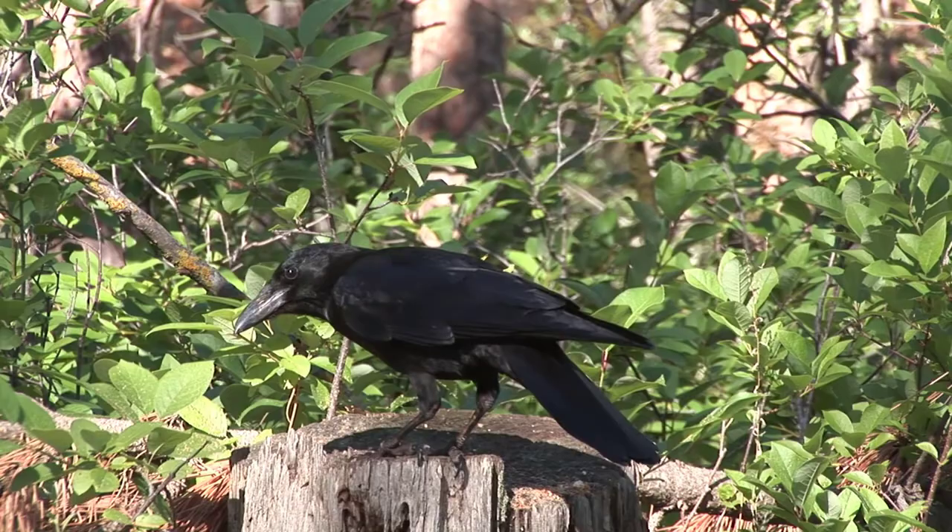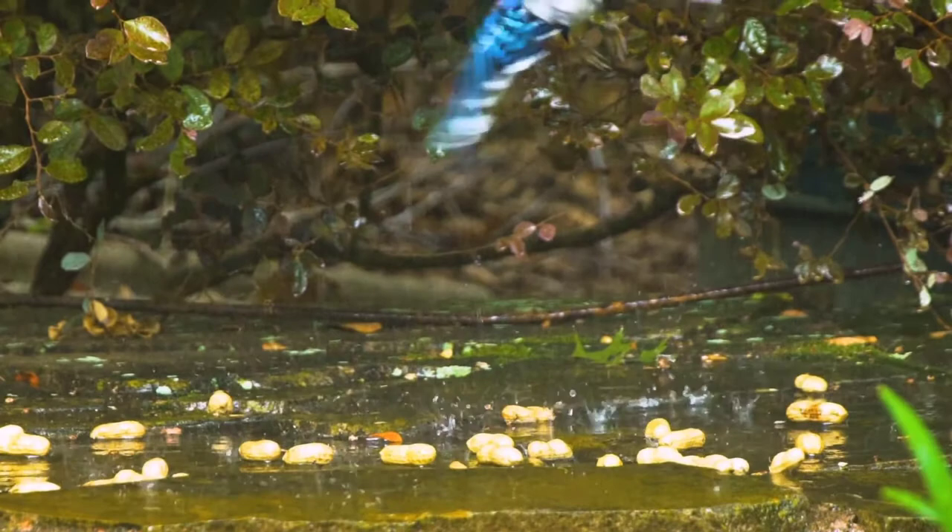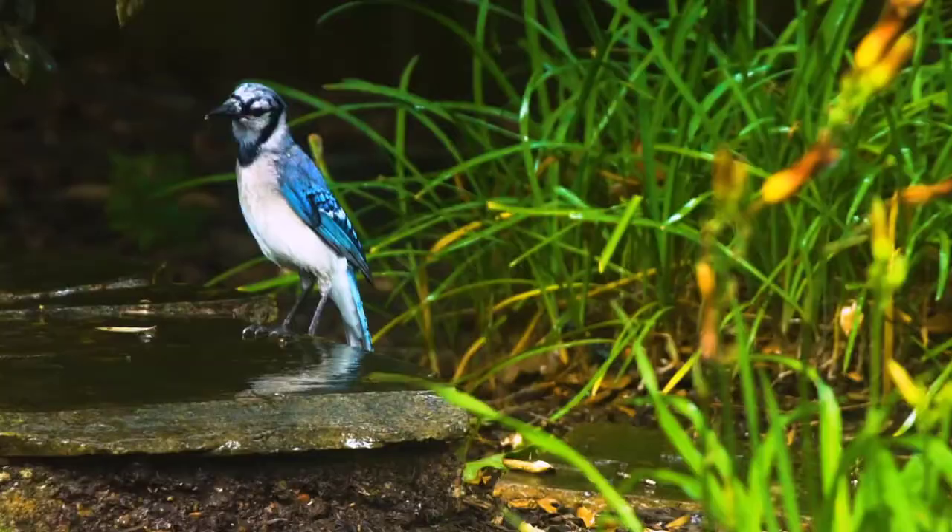Number seven is the blue jay. The blue jay is easy to identify once you've seen it, with its crest and blue plumage highlighted by white and black markings. These birds are also part of the corvid family, just like the crows. The blue jay is also known for its intelligence and group social structures. It makes a loud call and travels in large flocks.